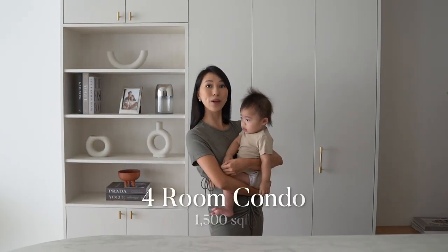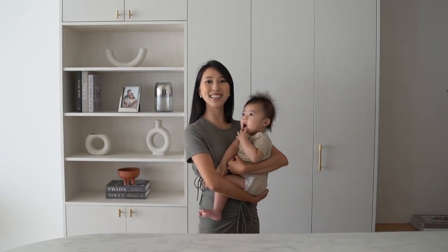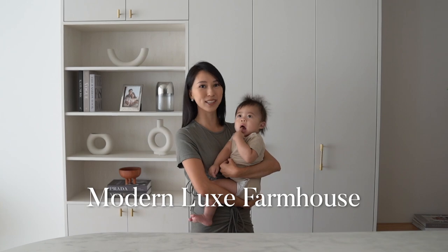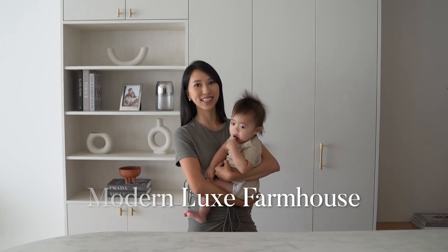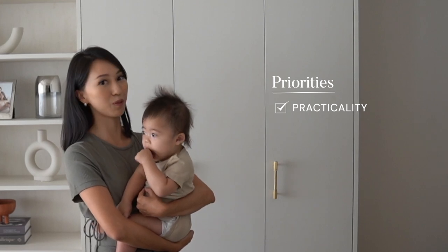So this is a 4 bedroom condo about 1,500 square feet in size. I decided to go for a farmhouse theme with a touch of modern luxe elements. This time I prioritised practicality, especially in terms of space planning.